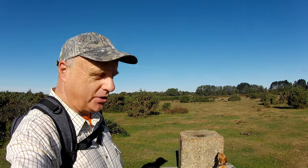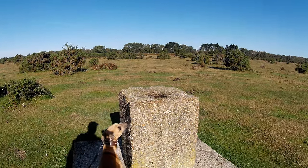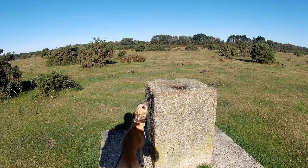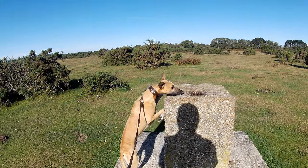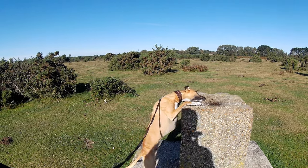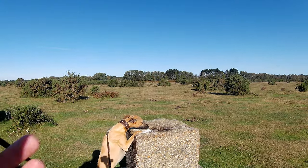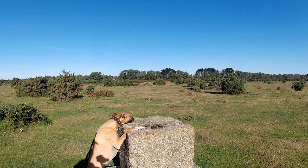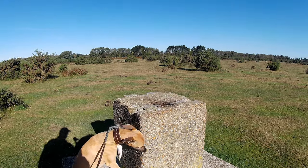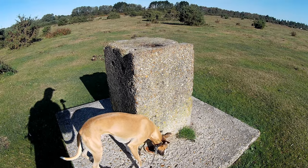I'm not 100% sure what this is, but I think it could be a base for something known as a cloud height spotlight. You would have had a giant searchlight shone up into the clouds, and by using a triangular system you'd be able to work out the height of the clouds. I think that's what it is, or a base for one — but if anyone's got any ideas, do put a comment. What do you reckon, Logan? He's not too sure either.